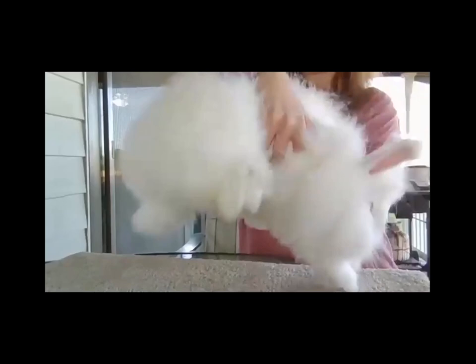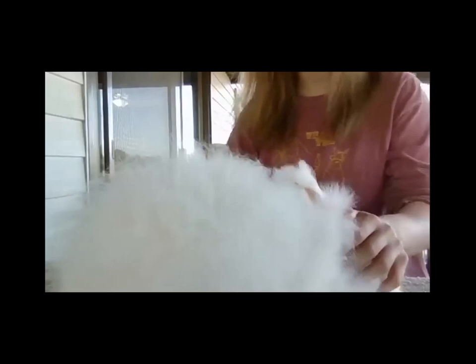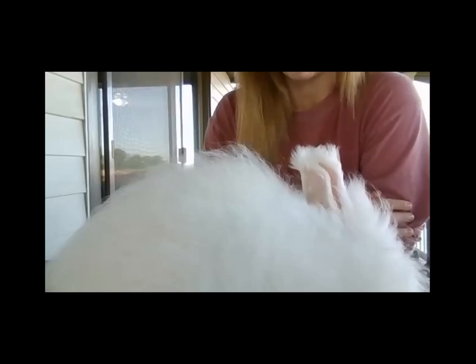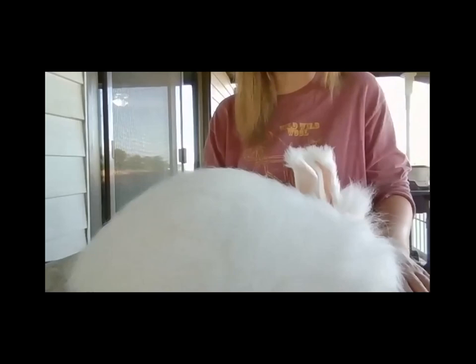This is a Giant Angora junior doe. You pose them the same way — they're commercial type as well. Feel the body type; you should have a good full lower hindquarter. Blow into the coat, checking to make sure it has proper density, full of life, and the correct texture. There's no excuse for any rabbit at any show to ever have a mat. Mats distort the overall condition of the rabbit — they can't properly throw out a coat with mats, and quite frankly it's unhealthy for the animal. We always want to make sure the coat is free and even all the way down to the skin.